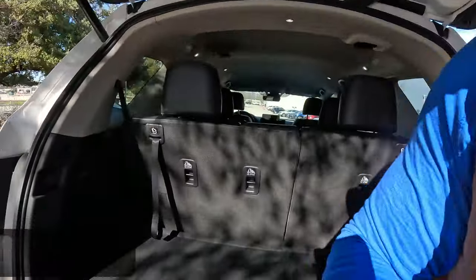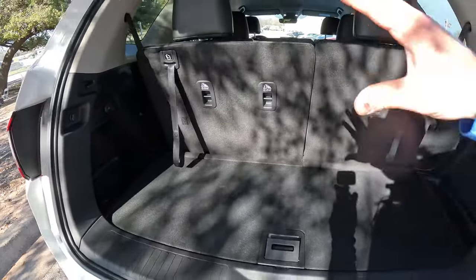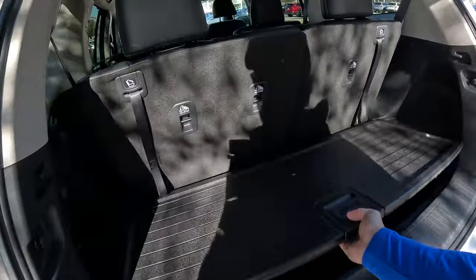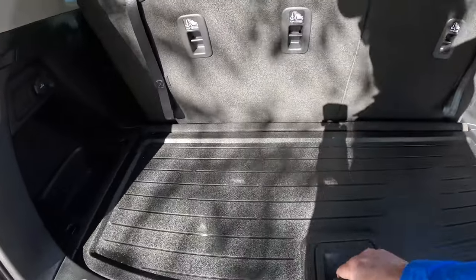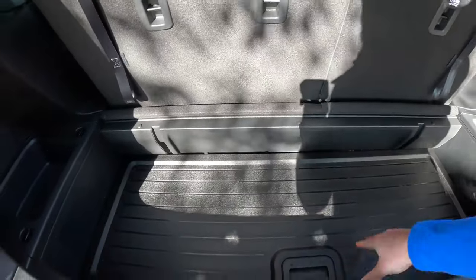For cargo space, first you've got hidden storage underneath — great for keeping things out of sight. There's also carpet back here that you can remove and flip over to use the plastic side up, which is helpful if you have something wet. Additionally, you can drop this down into the bottom to create a deeper well, and use either the carpet or plastic side.